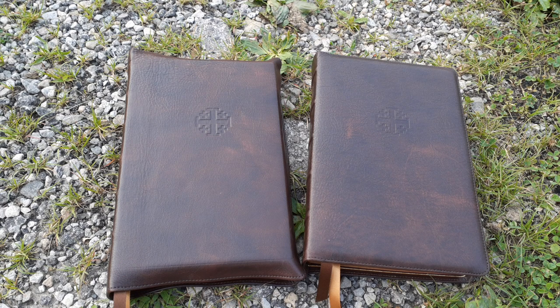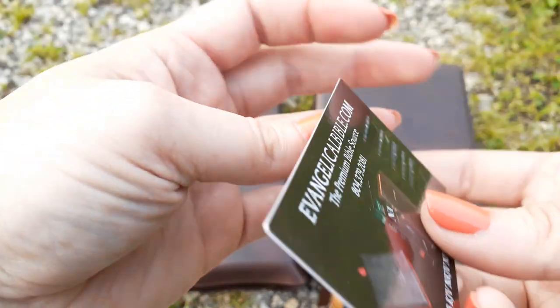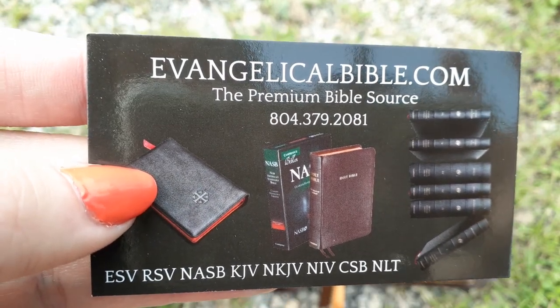Hello, I am Kat Woods. Welcome back to my channel. This video is something I have been looking for forever online — a comparison between the Schuyler Caxton and the Schuyler Trevarez. These are both single column formats, and in my opinion the best on the market. This one is the Trevarez from Evangelical Bibles, and I'll have that link in the description box below.